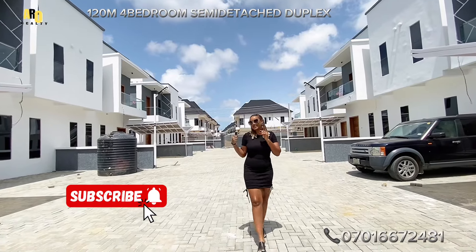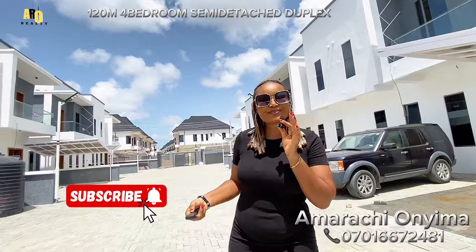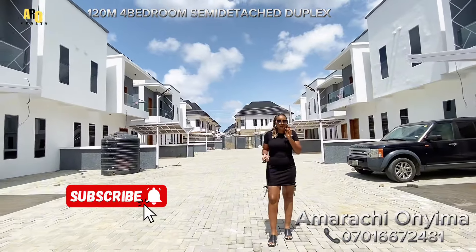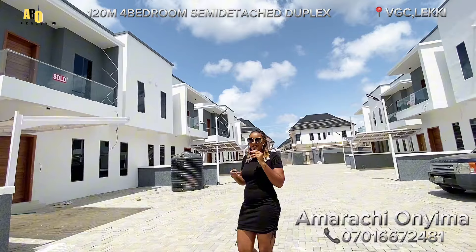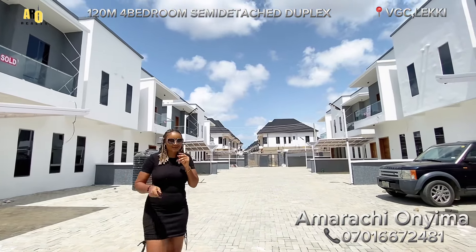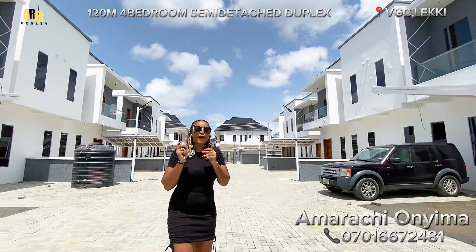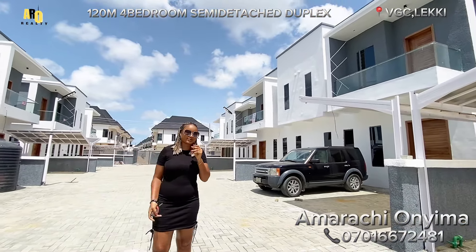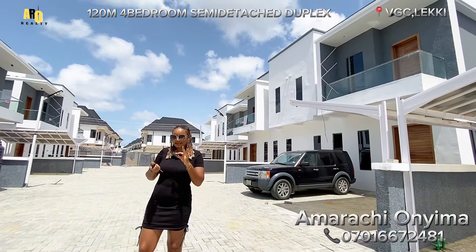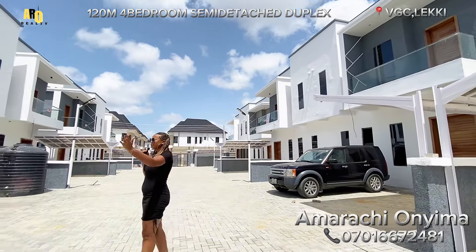Hello, my beautiful investors! My name is Amarachi. Thank you for always staying tuned on my YouTube channel. I'm always bringing you the best listings right here in Lekki, Lagos, Nigeria. I'm very appreciative of you staying glued on my YouTube channel. Today I just want us to tour this beautiful estate — it's a semi-estate, as you can see.